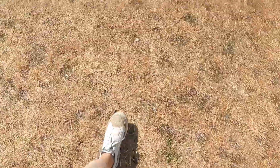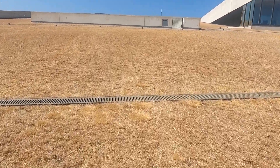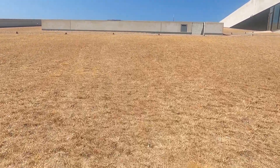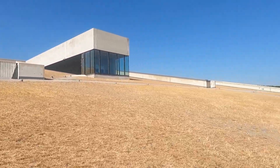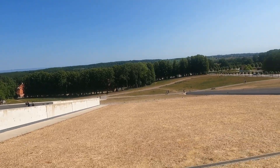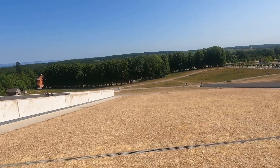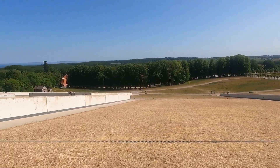The museum's grass-covered, sloped roof integrates the building with nature and allows users to benefit from the outdoor spaces created by the structure. The south-facing green roof not only protects the objects displayed indoors from direct sunlight, but also reduces heat absorption and provides insulation, contributing to sustainability and reducing the building's energy consumption.